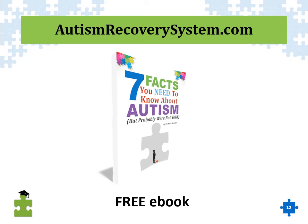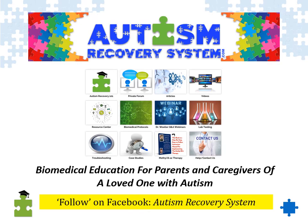AutismRecoverySystem.com is a very comprehensive website that allows parents and caregivers of individuals with autism to access a wide variety of information regarding biomedical intervention. You can get a free ebook called Seven Facts You Need to Know About Autism just by going to AutismRecoverySystem.com. Within the site, there is the Autism Recovery 101 course, a private forum where questions are answered on a daily basis, articles, videos, case studies, a resource center, and a host of other educational information.